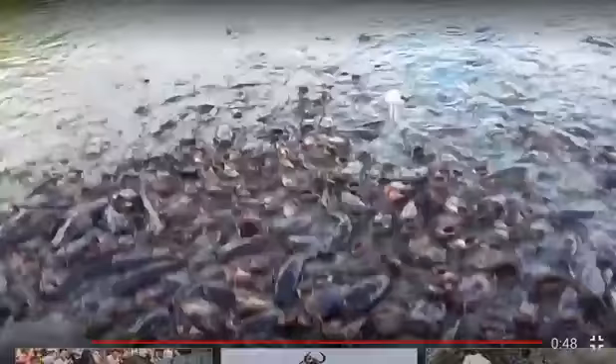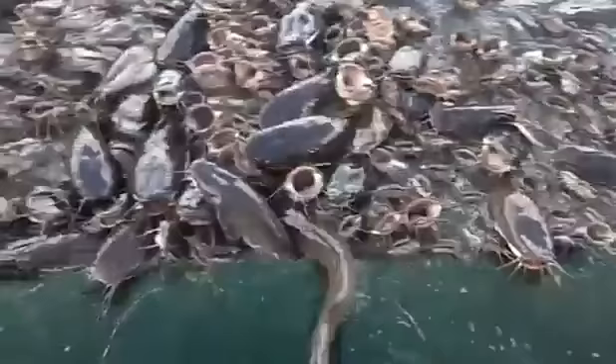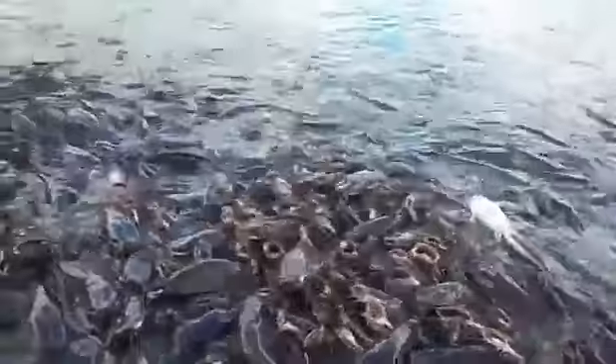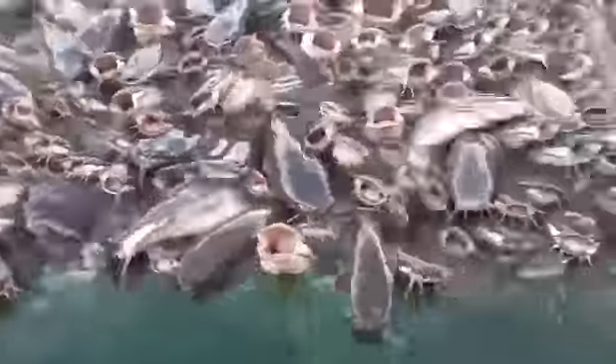Last but not the least, the maxillary barbel extends more than half of the pectoral fin. Going to the ecological relationship of these fishes, this fish is a potential pest in nature. This is all about the identifying features of these fishes. The video is over here — bye bye and namaste.